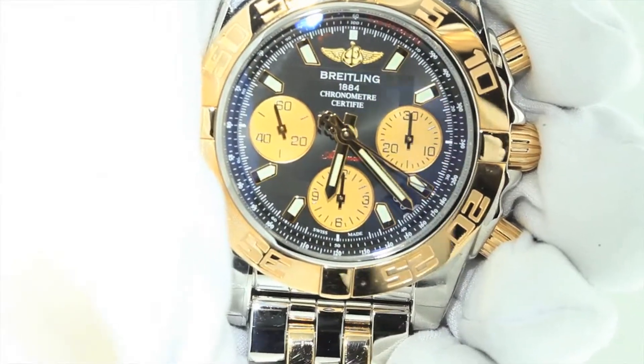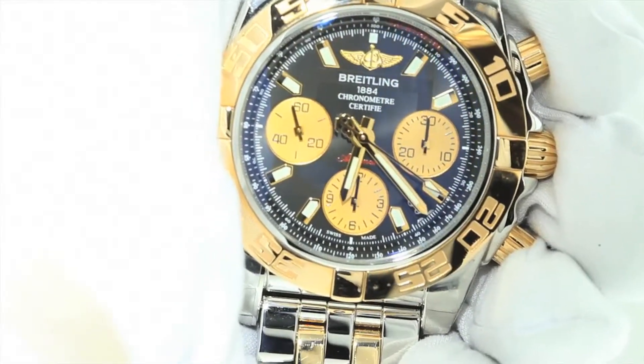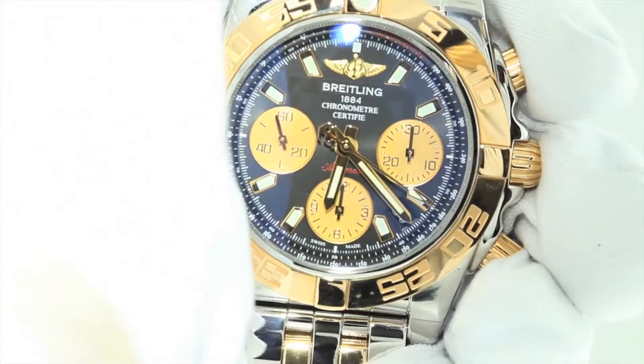Most importantly, these watches are 62% off retail, saving you $8,000, available now at chronostore.com for $4,999.